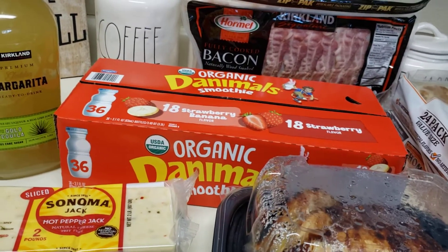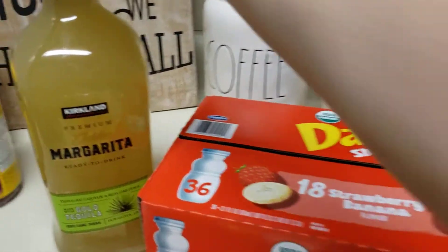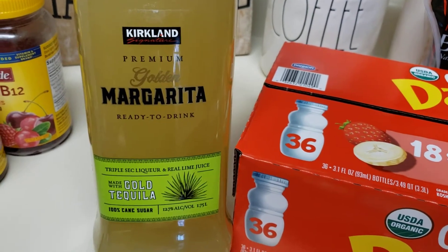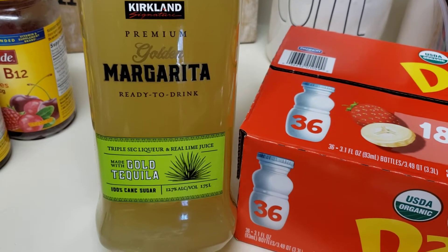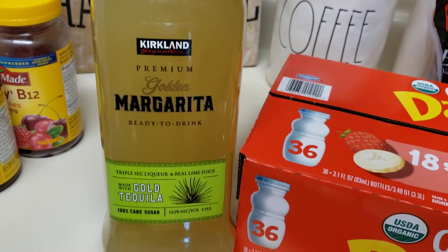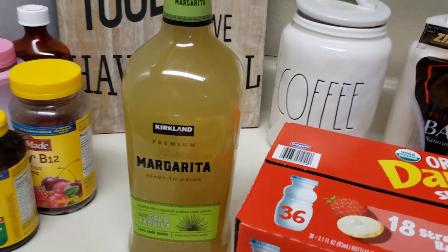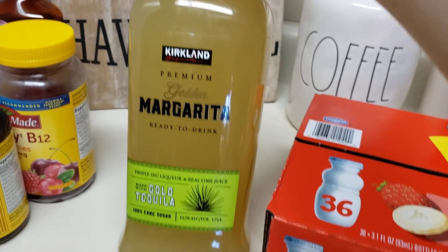But you know how it is if you shop at Costco. Probably my favorite buy of today — I've been wanting to try this out. It is the Kirkland Premium Golden Margarita ready to drink. It does have alcohol. So this will be going in the fridge and I will enjoy it. Hopefully it's good. I've heard really good things about it.